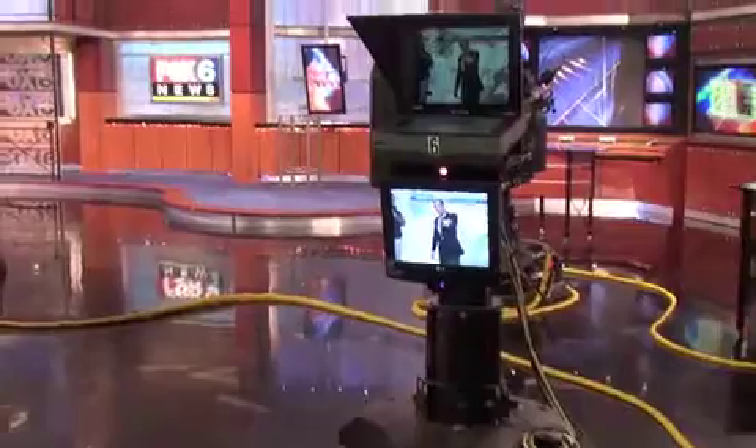Another thing to point out is as I look at the television camera here, you'll notice I can see myself on this right here as well as this screen right down here. So I can actually watch myself in three different areas — straight ahead of the camera, or on one side or the other with the television monitors.